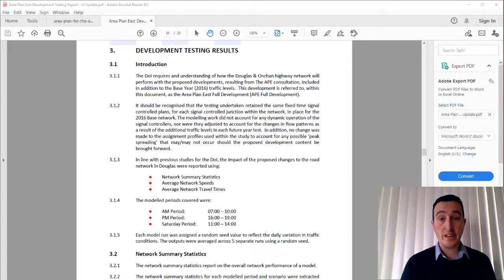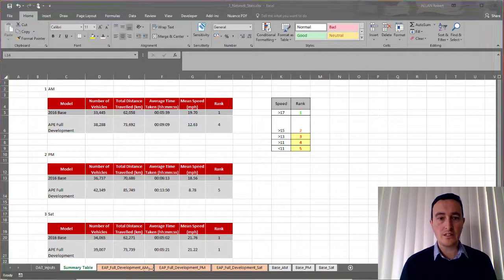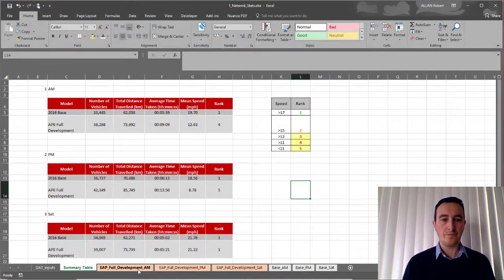In terms of outputs for the client, here's an extract from the report that was developed. Initially they were interested in network-wide information — they wanted to see the impact on a global scale. So we presented the network summary statistics: the overall performance of the network, average network speeds and average network travel times. We did that for each of the three particular periods — the AM, PM and Saturday.